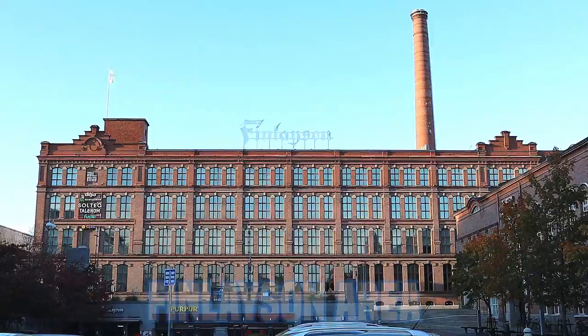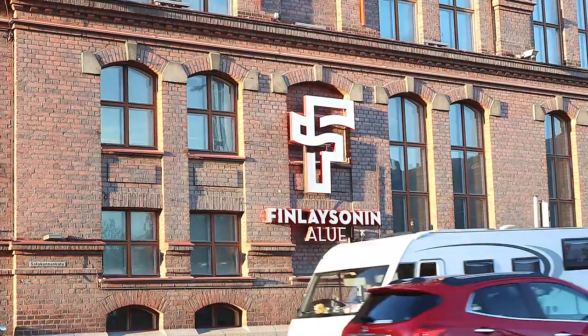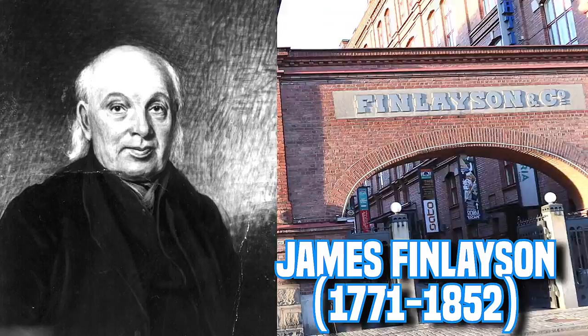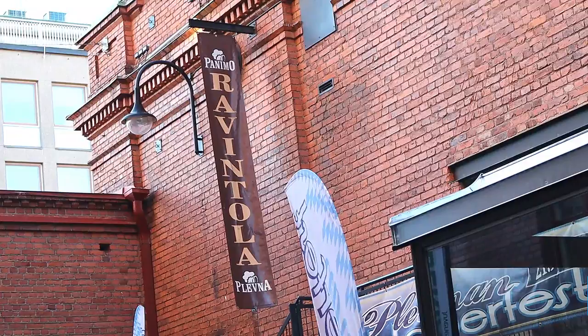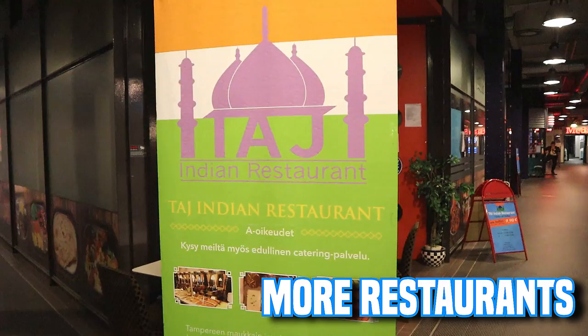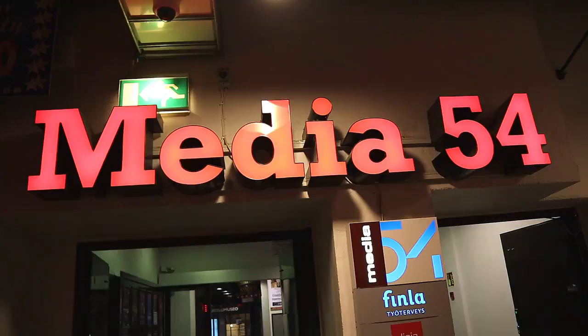The Finlayson area. A Scottish engineer James Finlayson founded a machinery factory close to Tammerkoski rapids in 1820. Eight years later it became a cotton textile factory and a pioneer of Finnish industrial production. Now we are here in the Finlayson area — Finlayson used to be the Finlayson factory, but nowadays these red-bricked buildings are used for things like a movie theater, restaurants, company facilities and more. Let's have a look at what we can find here.